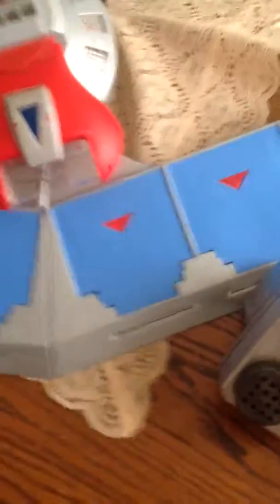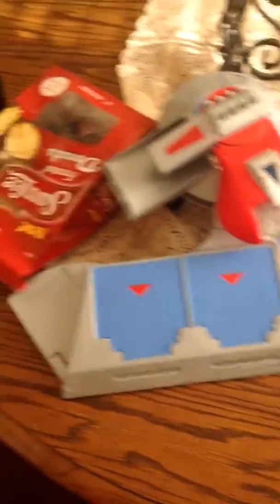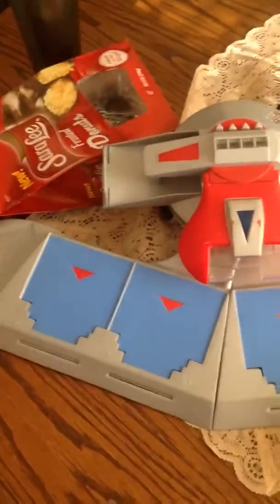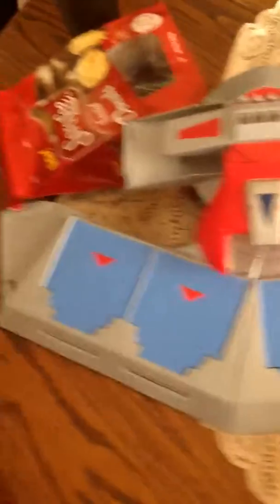And another good score is this. This came out in 1996 — this is a Yu-Gi-Oh! Duel Disc Deck Launcher. And every single one of these I've gotten, I've sold for minimum $59.99.